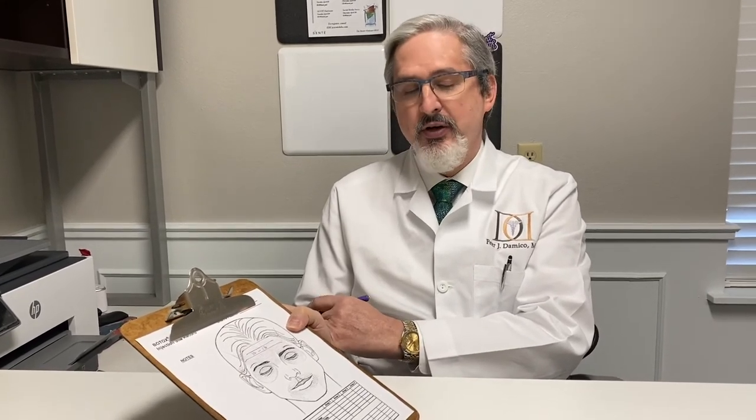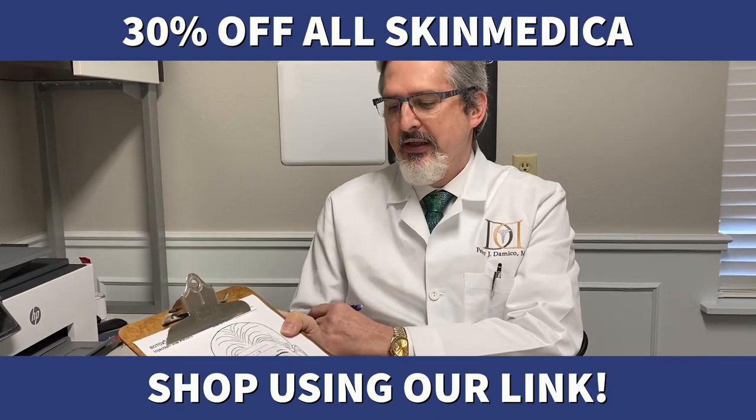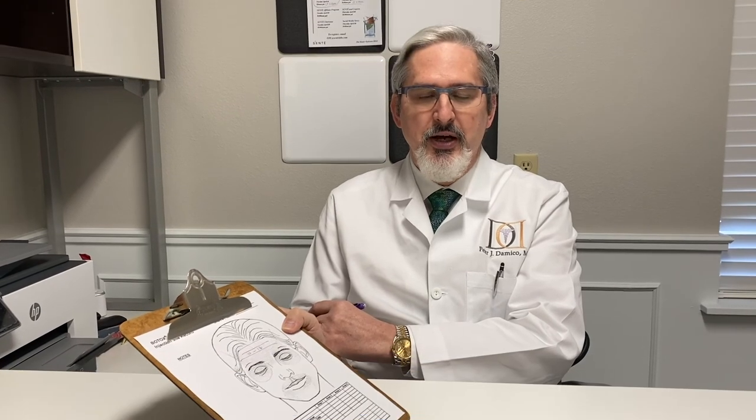We're still shooting for May 1st to open back up again, as long as it's okay with all the powers that be, and we'll start working again May 1st. You can start making your appointments for May if you'd like, and our online store for products is still open if you need skincare products. Otherwise I'll be talking to you again soon and we'll talk about a different area. Bye-bye!